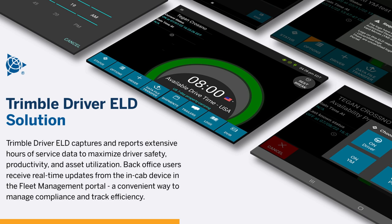Trimble Driver ELD captures and reports extensive hours of service data to maximize driver safety, productivity, and asset utilization. Back-office users receive real-time updates from the in-cab device in the fleet management portal, a convenient way to manage compliance and track efficiency.